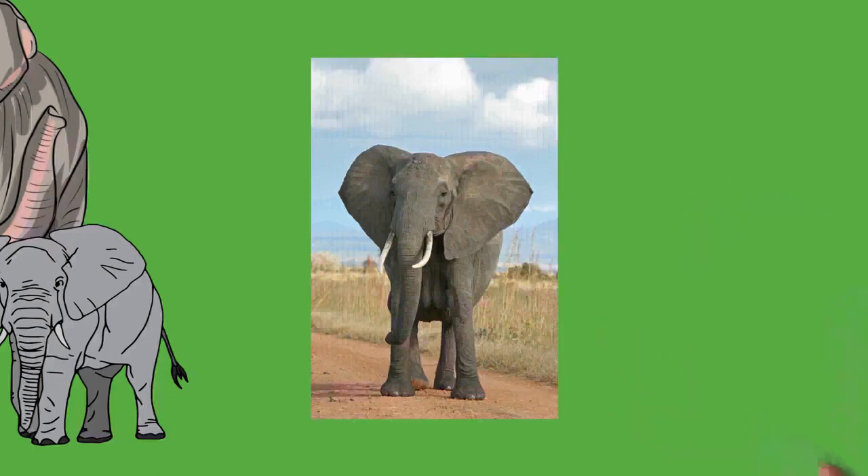An elephant's skin is generally very tough, at 2.5 centimeters (1 in) thick on the back and parts of the head, but much thinner around the mouth, anus, and inside of the ear. Elephants are typically gray, but African elephants can look brown or reddish after rolling in colored mud. Calves have brownish or reddish hair, particularly on the head and back. As elephants mature, their hair darkens and becomes sparser.